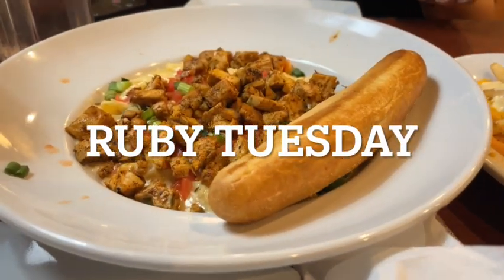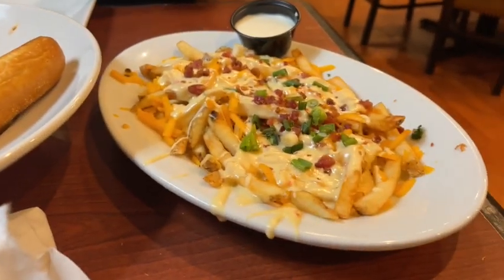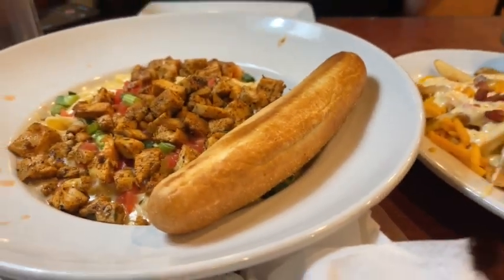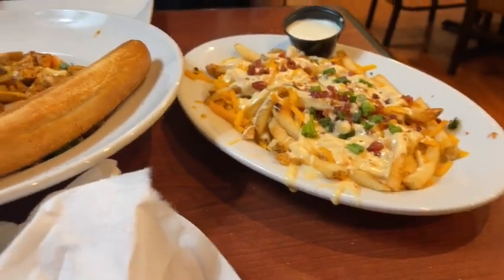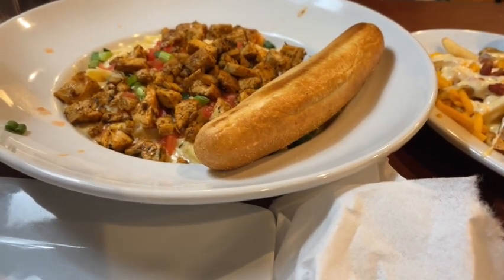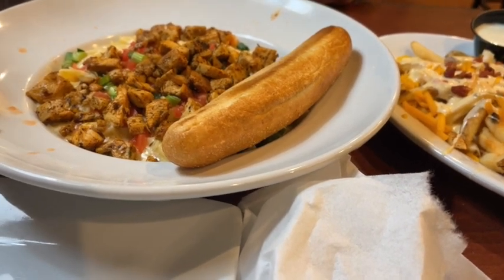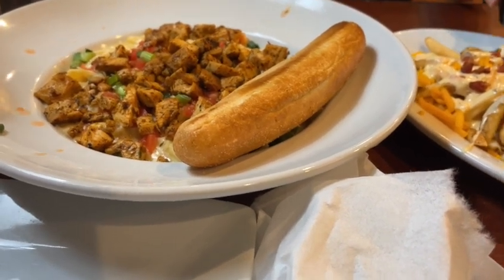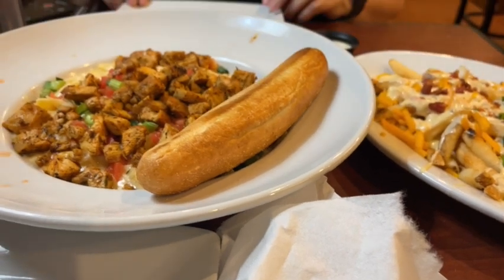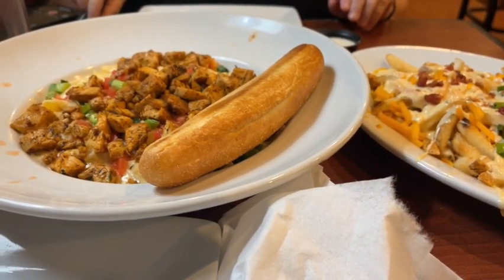Here's what we're dealing with: a Cajun chicken pasta and loaded cheese fries, and we're going to share these two because we weren't both really hungry after a pretty big lunch at Cracker Barrel. This is more food than we thought it was going to be. This is our dinner for tonight — we stopped at Ruby Tuesday's just across the street from the hotel.